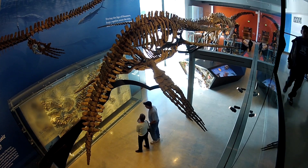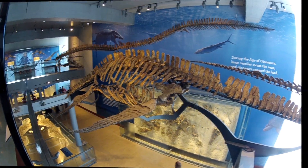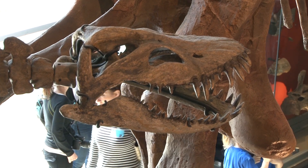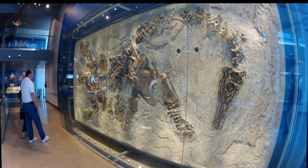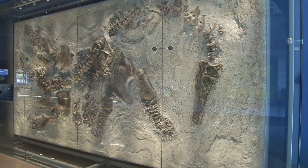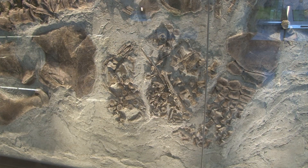To the right of the mosasaur is a long-necked plesiosaur specimen. At the end of the long neck was a small head with spiked teeth for impaling fish. On the wall is a very unique plesiosaur fossil also recovered from Kansas. One can see the remains of a plesiosaur embryo to the left of its flipper.